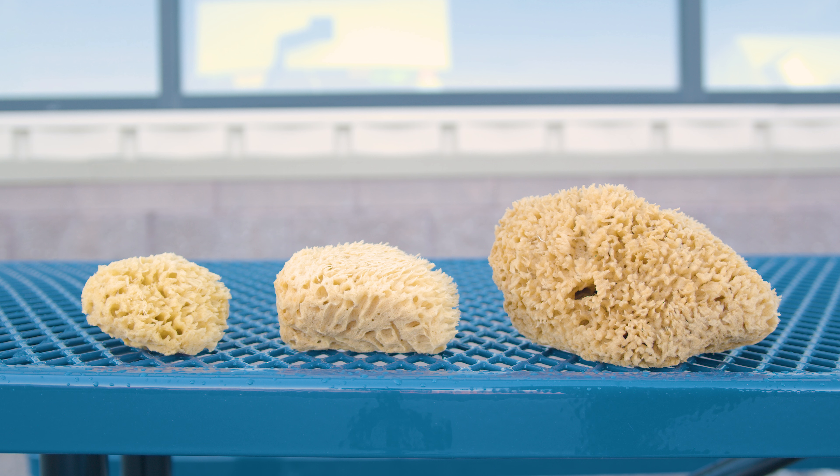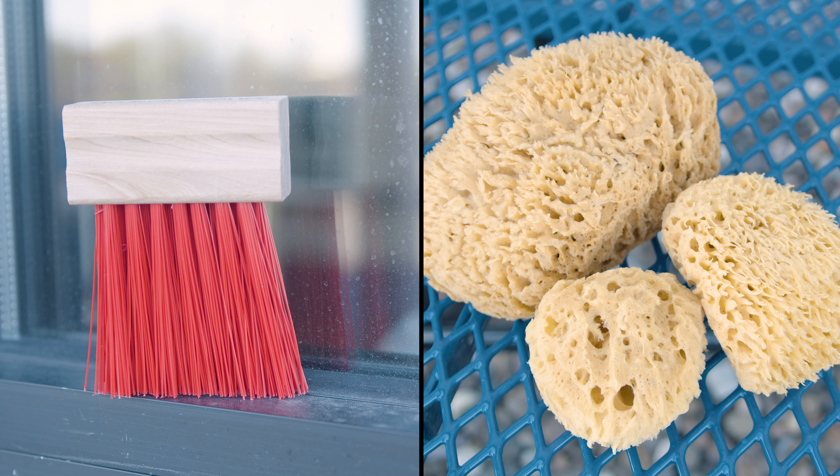With tools like these, you can not only improve the quality of your cleaning, but also reduce the time you spend on each job. To learn more about these products and more, head over to XeroProducts.com.